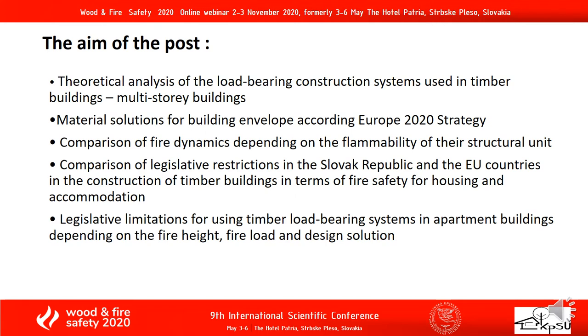I would like to start with the essence of the article we will study. The aims are: theoretical analysis of the load-bearing construction systems used in timber buildings; material solutions for building envelope according to the Europe 2020 strategy; comparison of fire dynamics depending on the flammability of the structure unit; comparison of legislative restrictions in the Slovak Republic and European countries in the construction of timber buildings in terms of fire safety for housing and accommodation; legislative limitations for using timber load-bearing systems in apartment buildings depending on fire height, fire load and design solution.